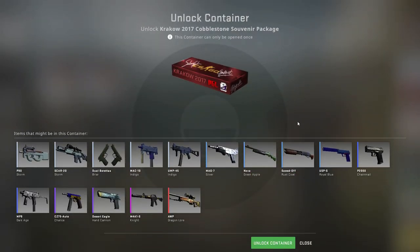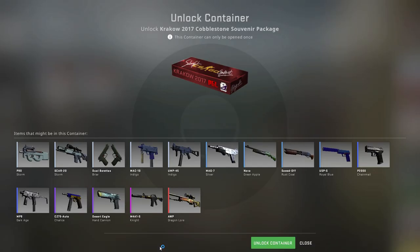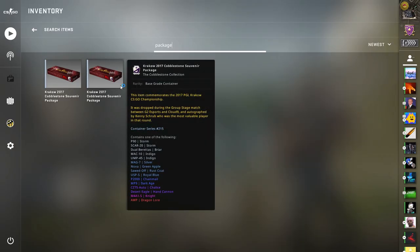This is one of the most expensive packages in CSGO — a cobblestone package from 2017. These cost about $700, but what's special about this one is it has a KennyS signature, and these are very expensive.